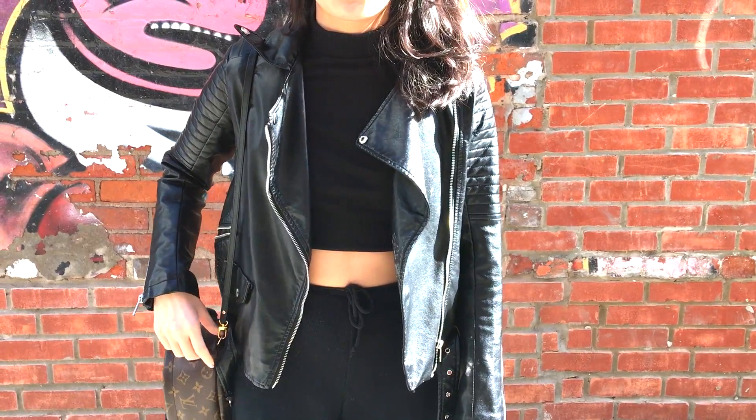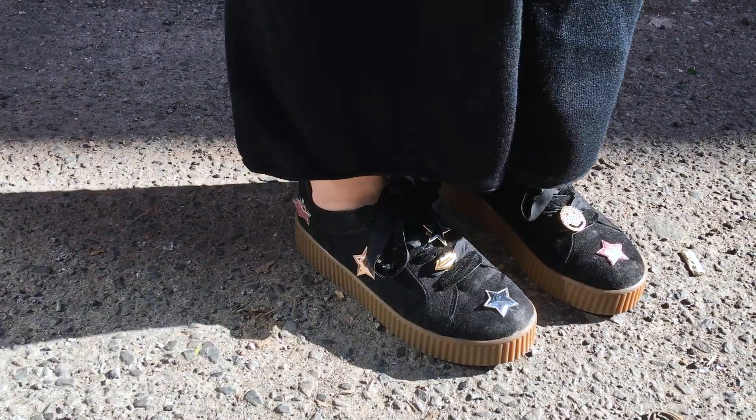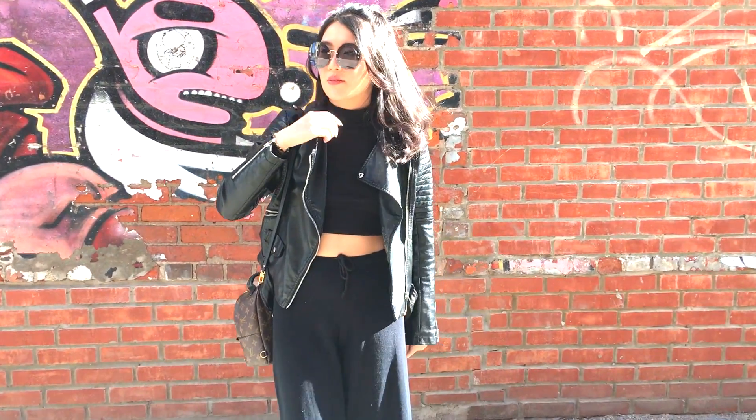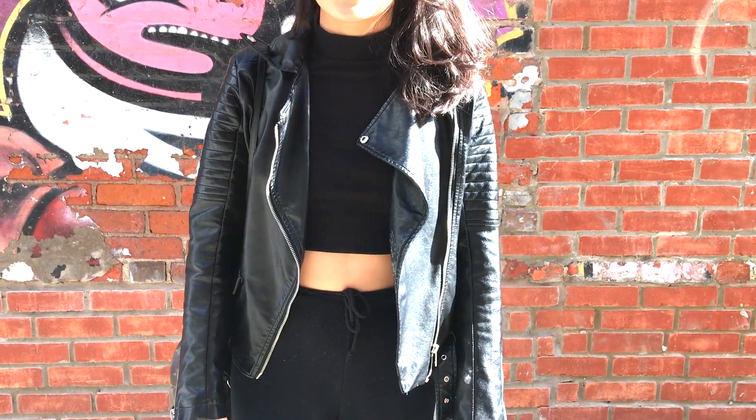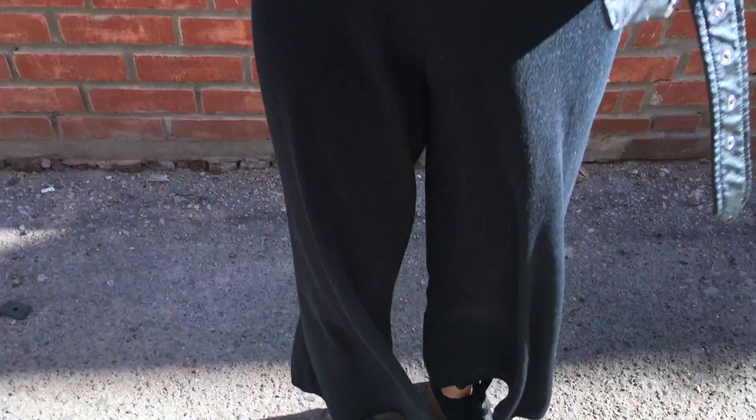This is probably one of my favorite outfits that I wore for April so far. I'm loving the all-black look and I think it looks really chic but unique at the same time because of the silhouette of the pants and the cool personalized shoes I have going on.